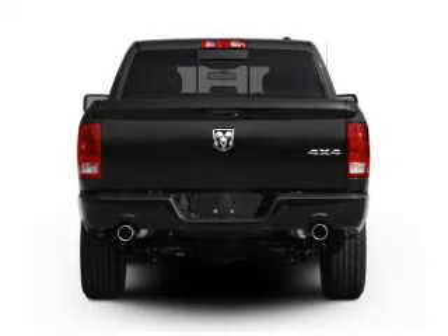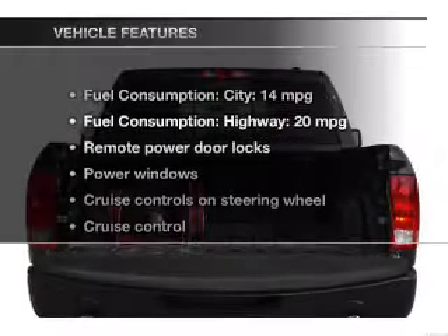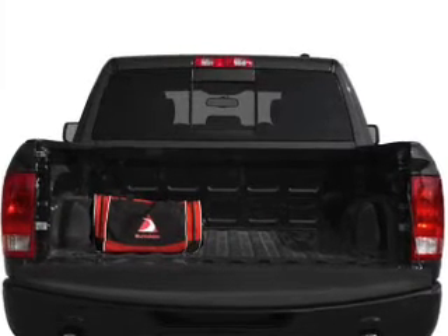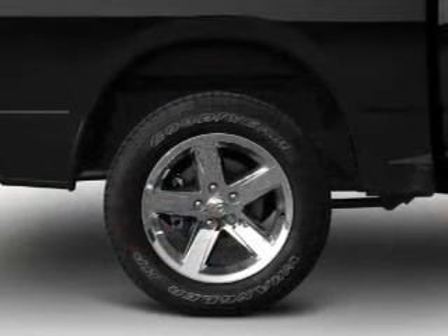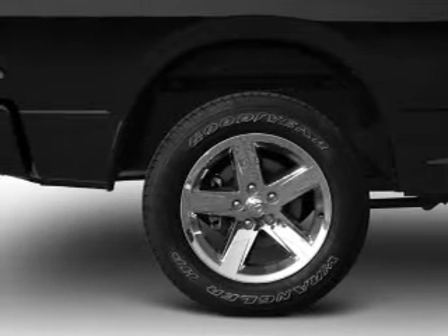Premium wheels give a more luxurious look. Anti-lock brakes help you bring your vehicle to a safe stop. Plus, enjoy these notable features that are included in this vehicle: keyless entry, power door locks, power windows, cruise control, an AM-FM stereo with a CD player, and satellite radio.